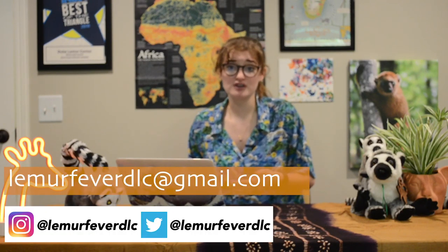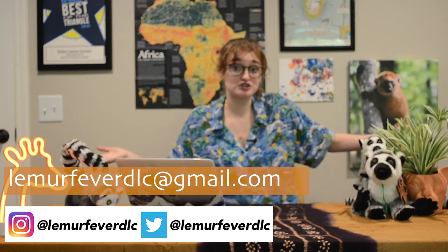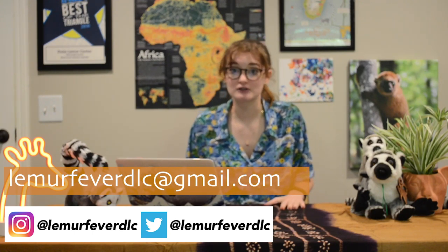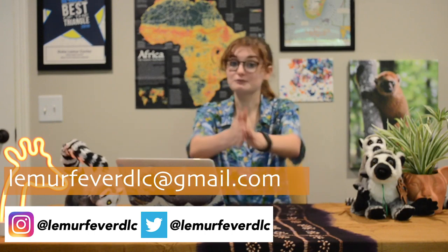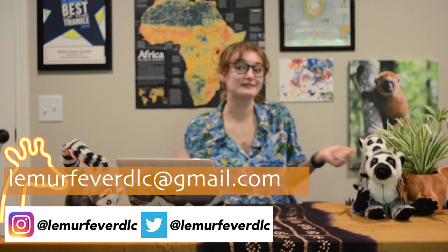Everybody's efforts, no matter how big or how small, all contribute to a cleaner future. If you learned something new, like this video.